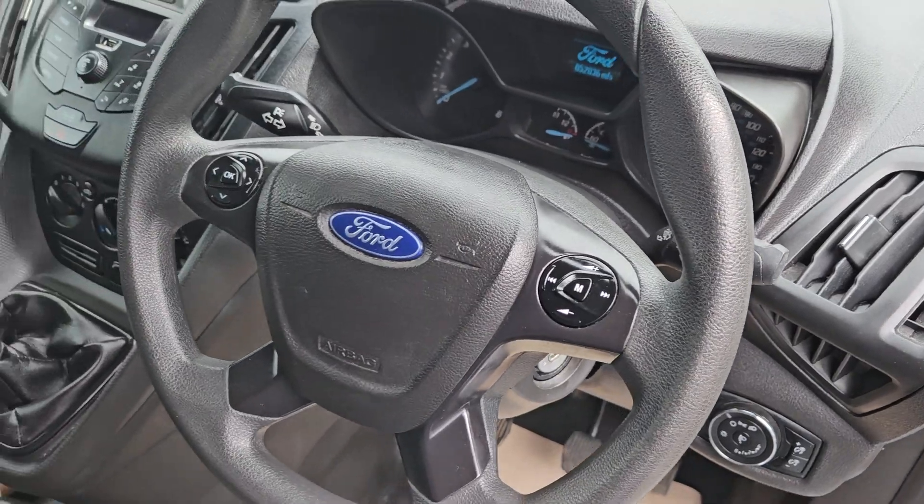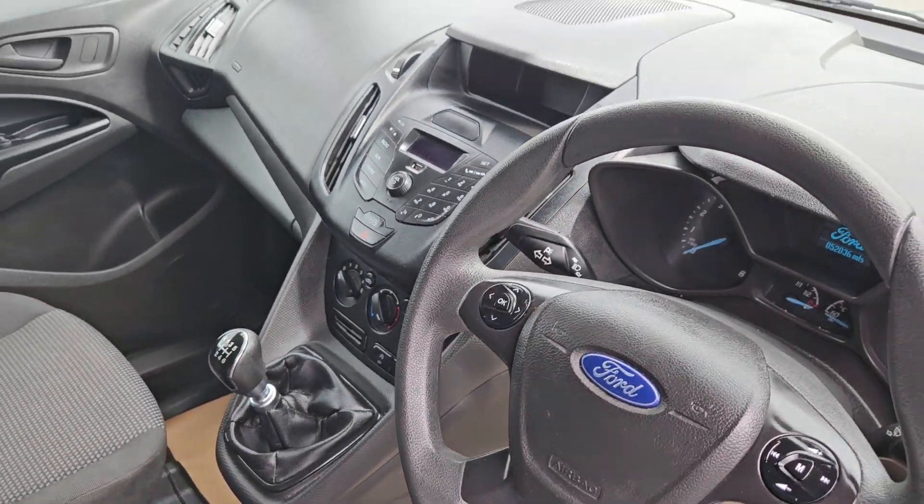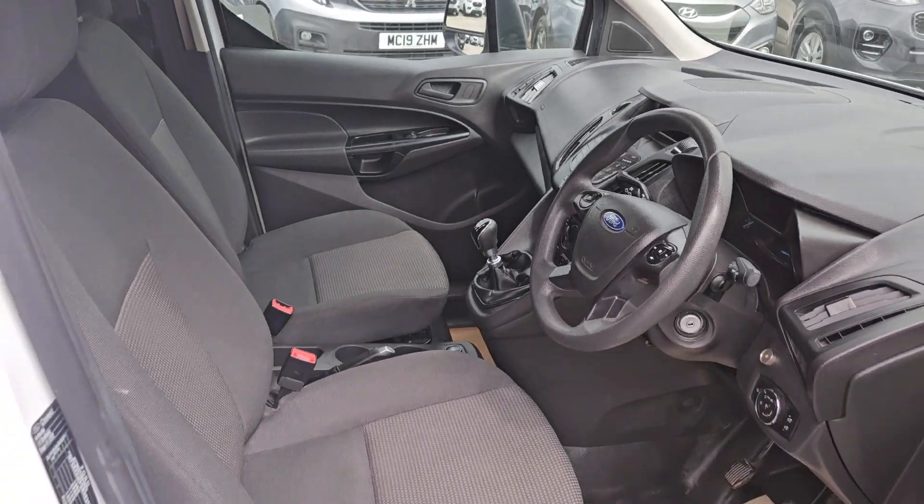There's a multifunctional steering wheel with Bluetooth radio controls. Six speed manual gearbox, two seats in the front. Really nice clean condition inside — no rips, no tears and no stains.